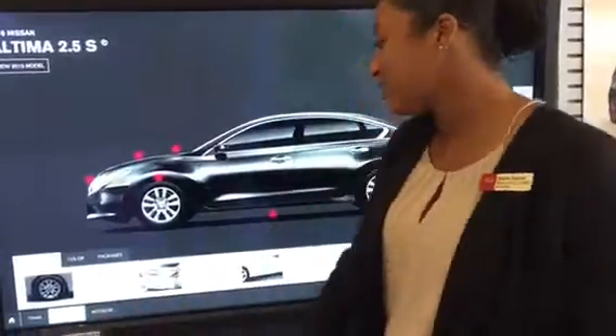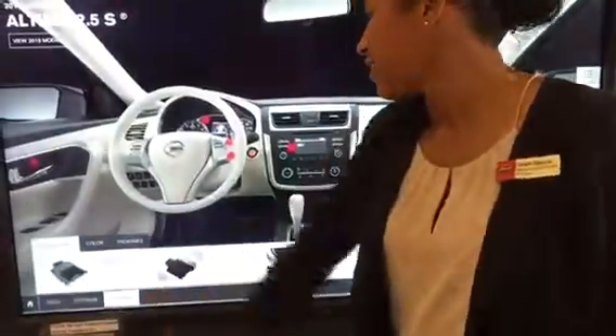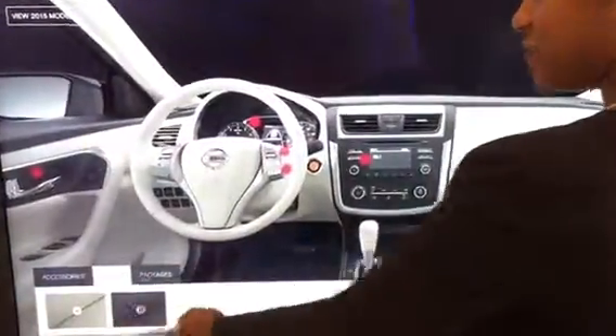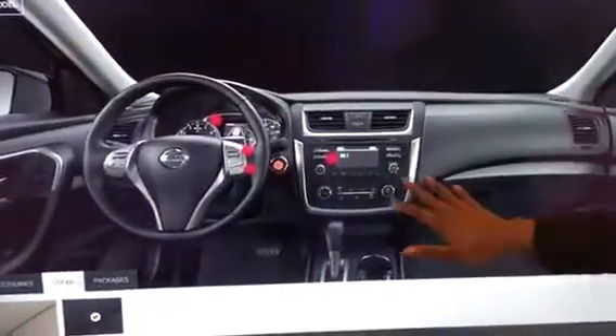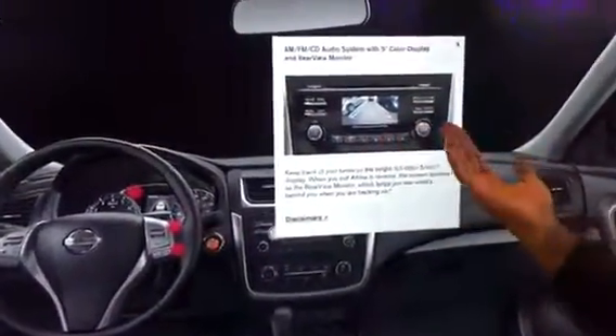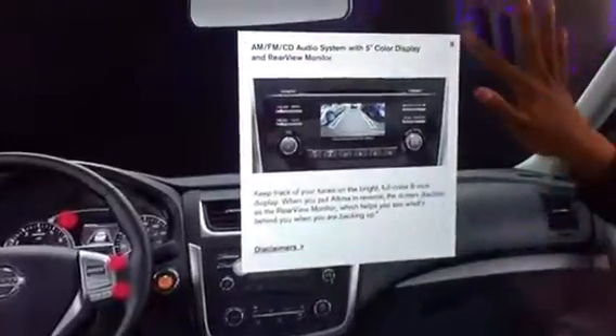We're going to go ahead and actually take a look at the interior. Now as you can see here, you can actually change the interior from the lighter in case you may be looking at a darker interior. You will have a standard rear view monitor on this, which is really nice when reversing. You have that visual look to make it very safe for you as well.